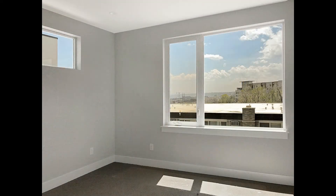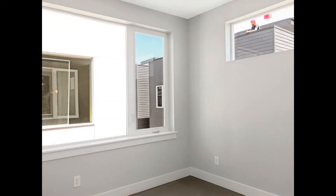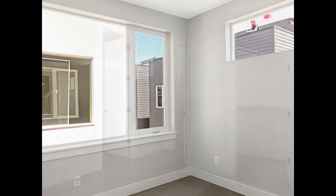The bedrooms come with plush carpeting, generous closet space, and huge windows that keep them bright and airy.